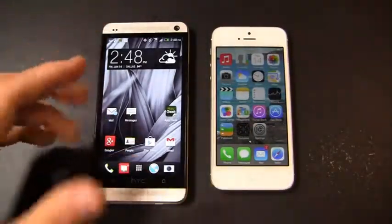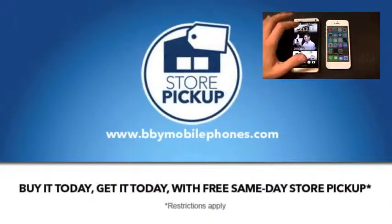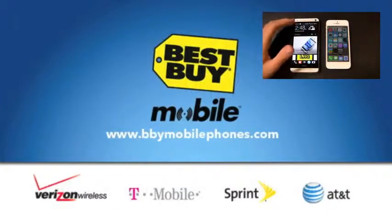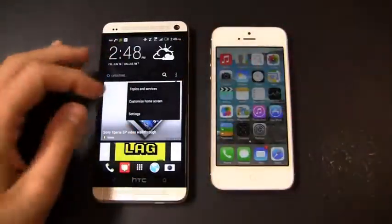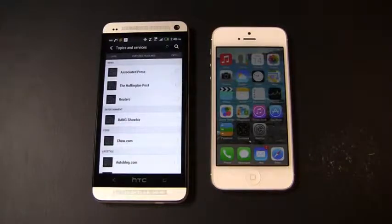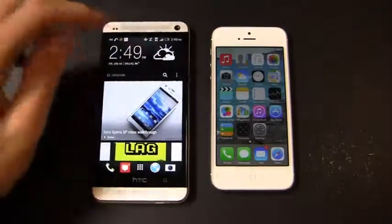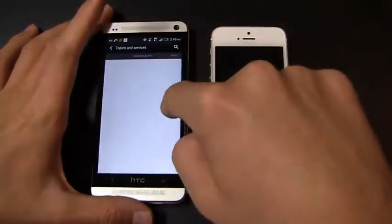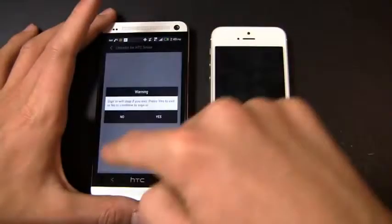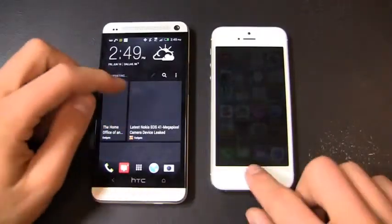Some things I love about the HTC One — it's running Android 4.1 with HTC Sense 5, and it has a cool feature called Blink Feed. HTC Blink Feed is a news aggregator that brings together news, Facebook, tweets — all the stuff most important to you. From this home screen you can customize it with specific topics and services like Associated Press or Chow.com, and add Twitter, Facebook, LinkedIn. You can set auto-refresh over Wi-Fi, and it refreshes right away by swiping down.